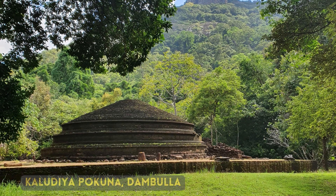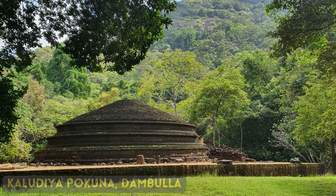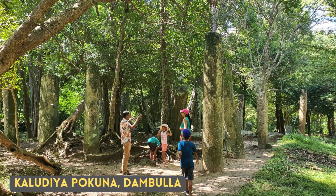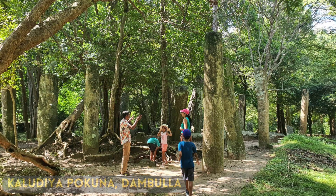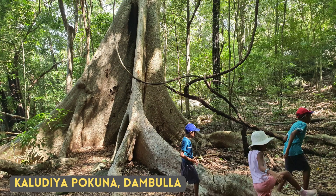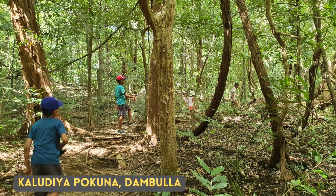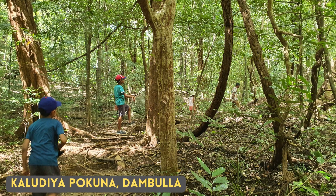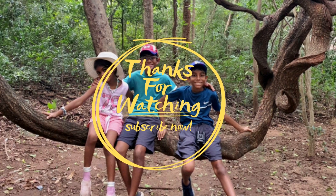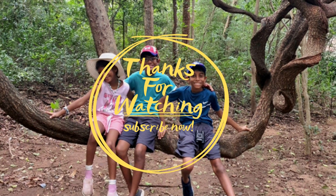I have seen the Blythe's Reed Warbler at Kaluthiya Pokuna in Dambulla. Kaluthiya Pokuna — not to be confused with the more famous Mihintale Kaluthiya Pokuna — is a Buddhist sanctuary from the 8th century. Apart from being a very calm sanctuary, it is also a bird's paradise. You can see up to 80 different types of birds in this location.